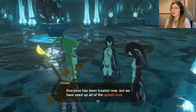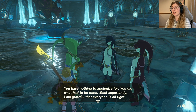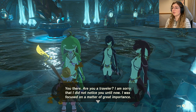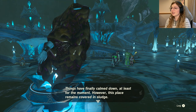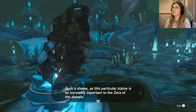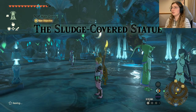An NPC says: 'I'm so sorry, everyone has been treated but we've used up all of the splash fruit. There were more injuries than anticipated, please accept my apology.' Another responds: 'You have nothing to apologize for, you did what had to be done.' Then a Zora addresses me: 'You there, are you a traveler? Zora's Domain is in troubled times at present due to the sludge falling from the sky. Things have calmed down at least for the moment, however this place remains covered in sludge. This particular statue is so incredibly important to the Zora.'